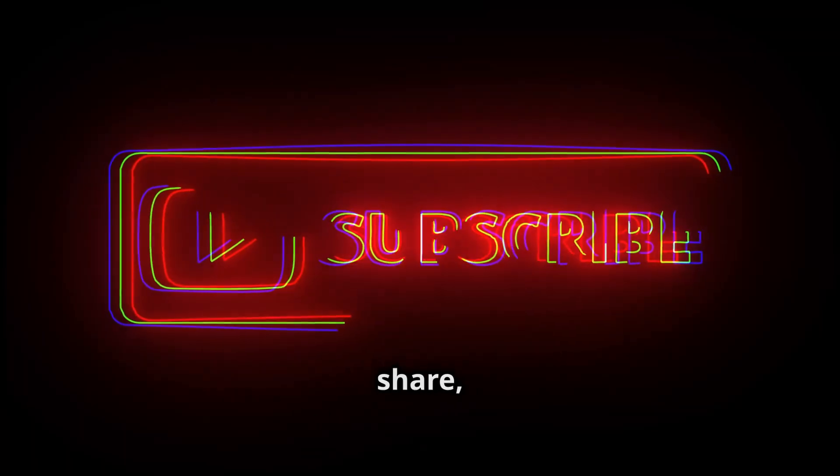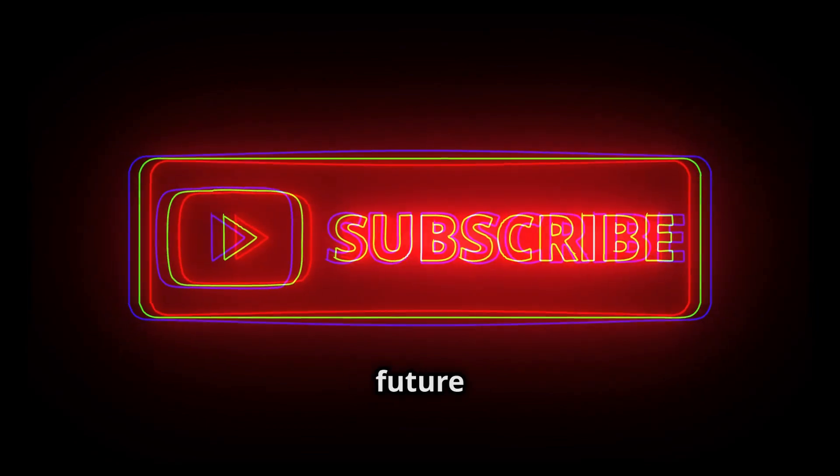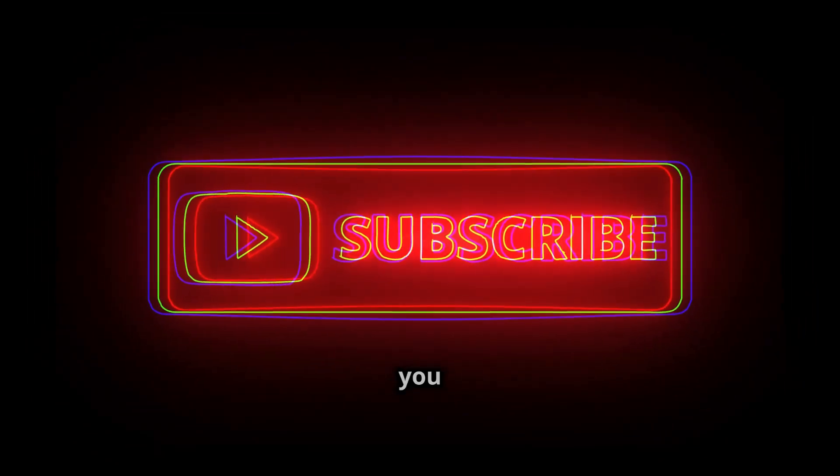Thanks for tuning in. Don't forget to like, share, and subscribe for more updates on the future of decentralized AI. See you next time.